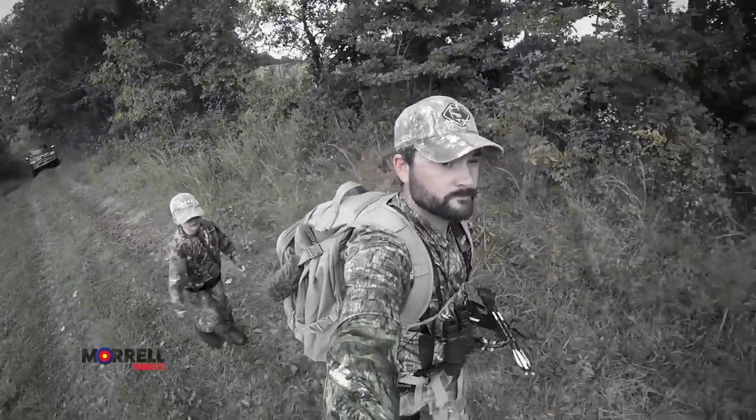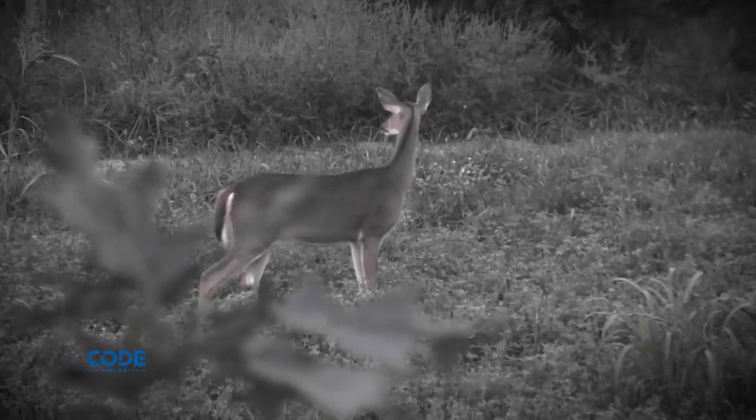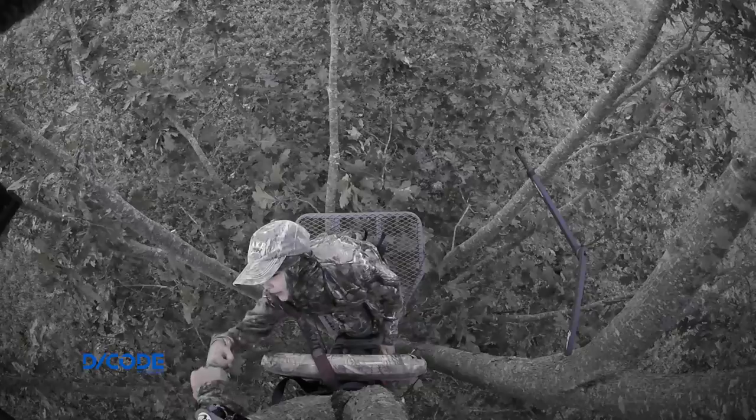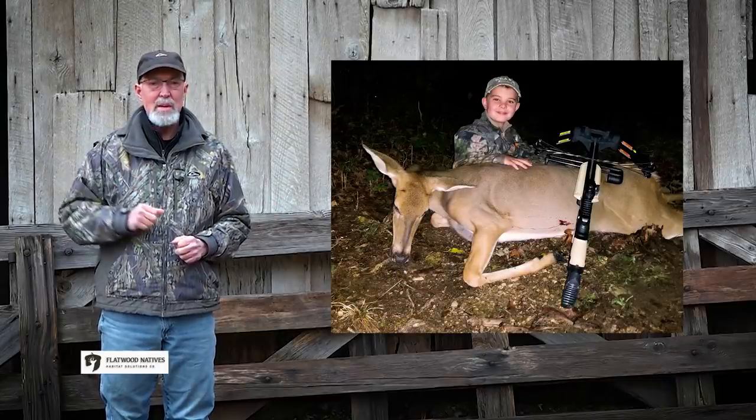The following afternoon, Chase and Rylan set up in that oak assuming the deer would return to feed. The strategy worked perfectly and Rylan tagged his first deer with a crossbow.